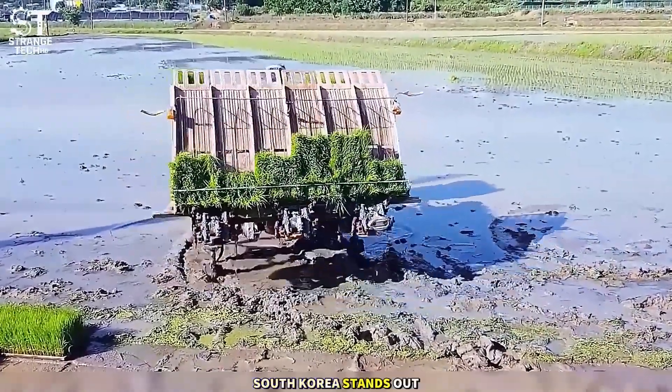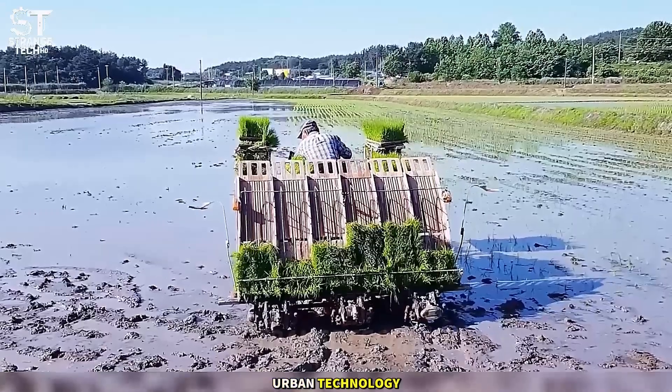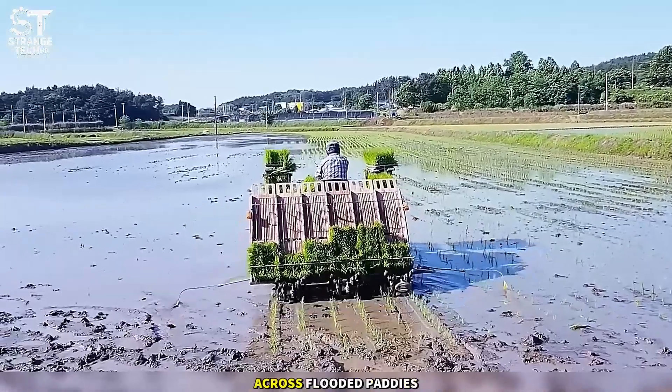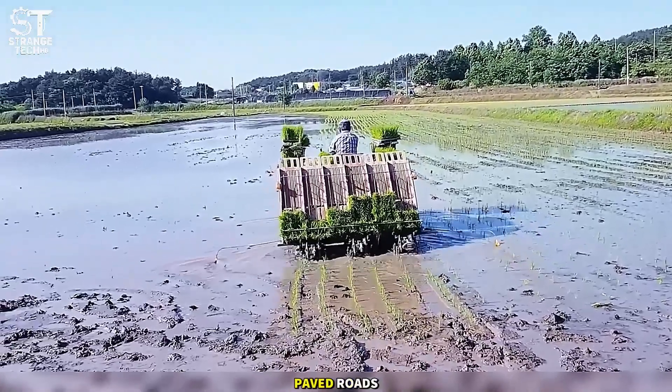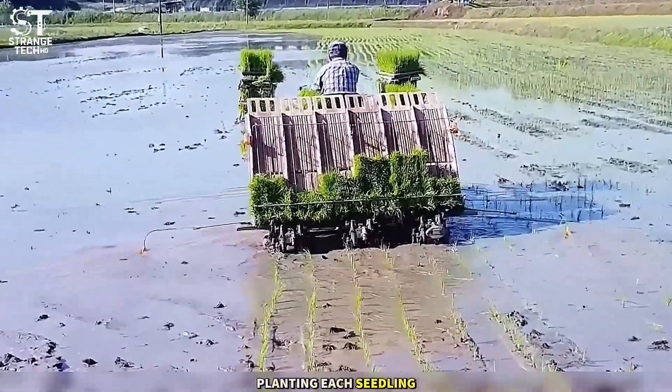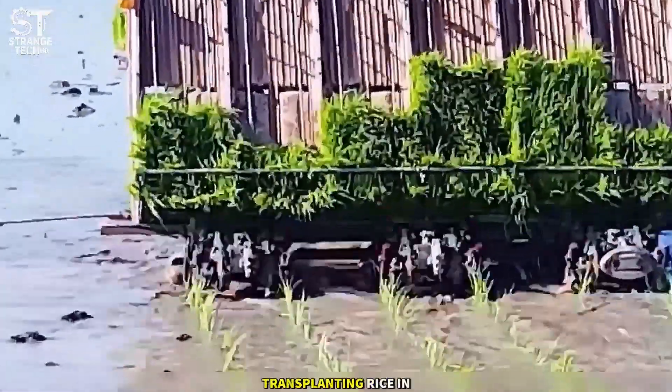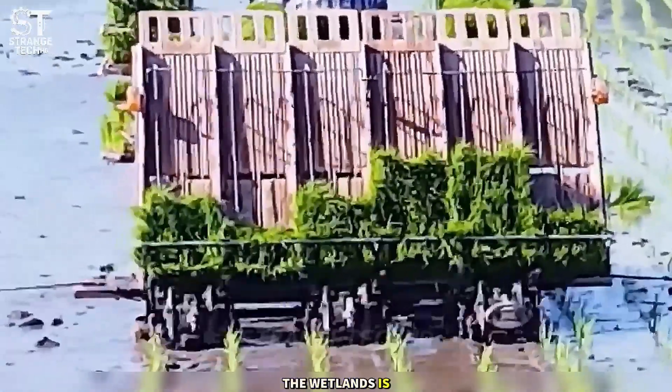South Korea stands out not only in urban technology, but also in the rice fields. Rice transplanters move across flooded paddies as if on paved roads, planting each seedling in straight rows, precise as graph paper. Here, transplanting rice in the wetlands is no big deal.